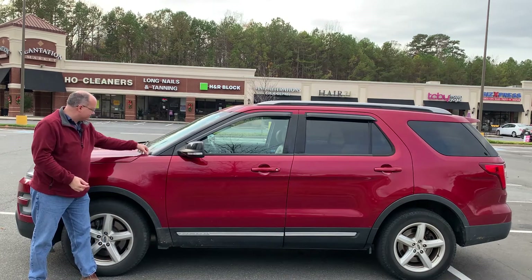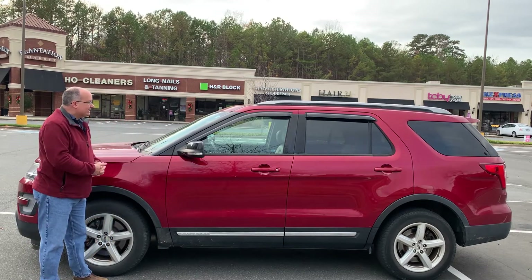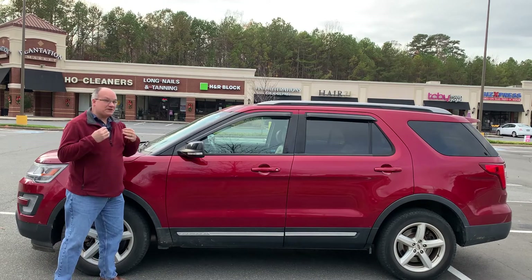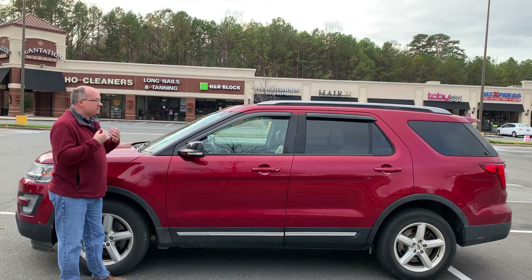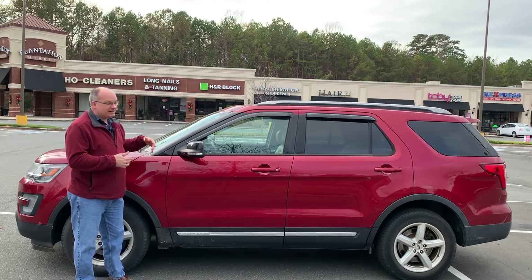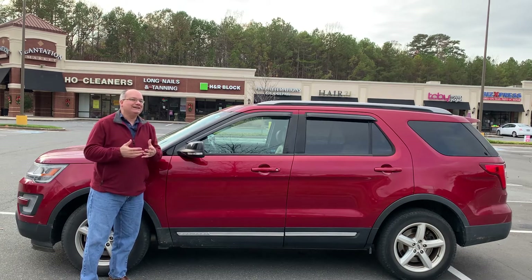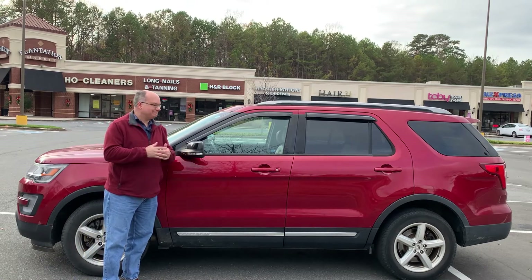This is a 2017 Ford Explorer XLT, and this is actually one of the cars in our family — my wife's car. After an extensive search, she decided on this, and I personally have a very love-hate relationship with it. It's a great car, and it's filled with frustrations. Today I'm going to give you a quick tour around the outside, a tour of the inside, we're going to drive it, and I'm going to break everything down for you and just let you decide — is it great, or is it a has-been? Let's take a look.